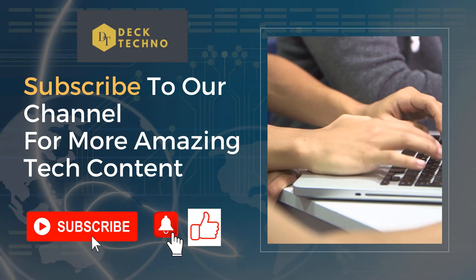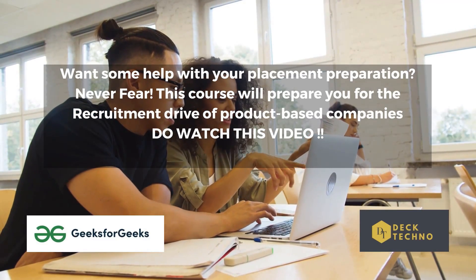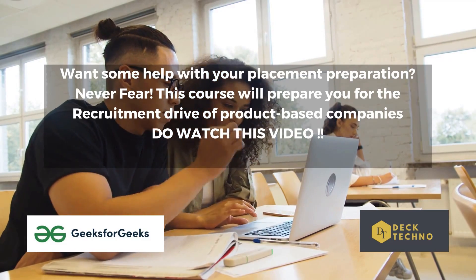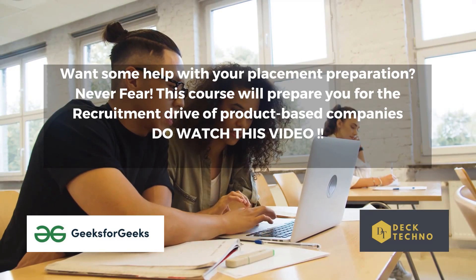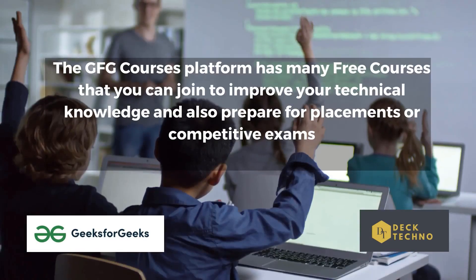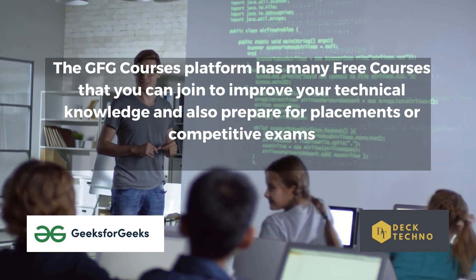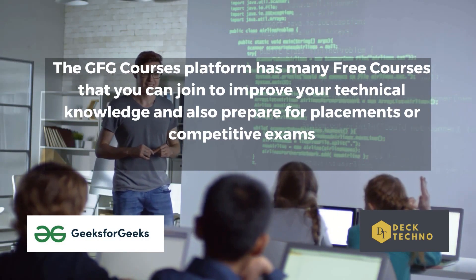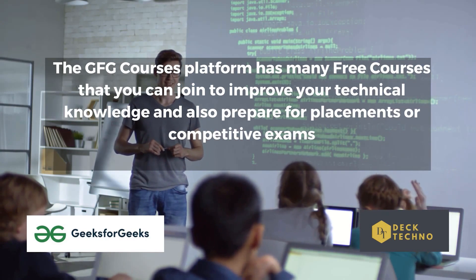If you want to learn more about data structures and algorithms to help in your placement process, or maybe you want to focus on your basics and learn C++, Python, Java, or learn more about complex topics like design patterns and machine learning — whatever you want to learn, GeeksForGeeks definitely has a course for you. The platform has many free courses to improve your technical knowledge and prepare for placements or competitive exams, and there are also online courses that can teach you from the comfort of your home.